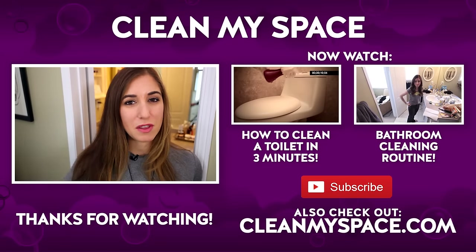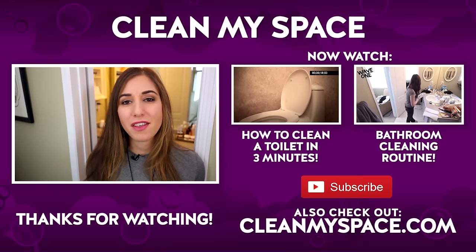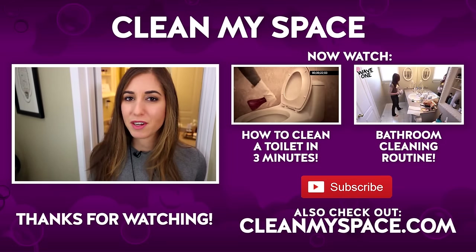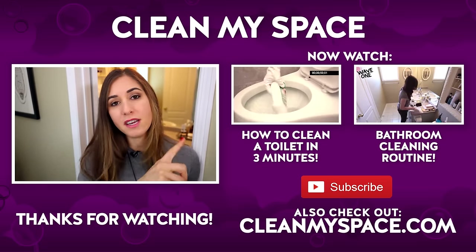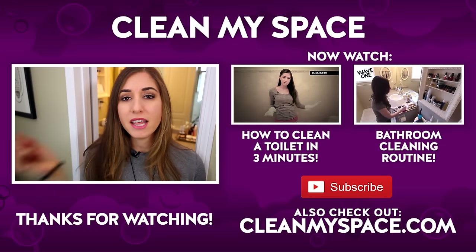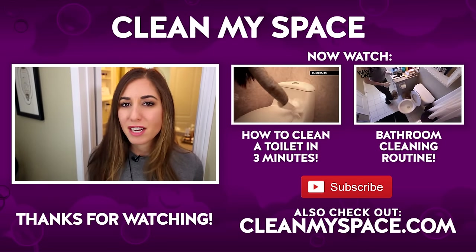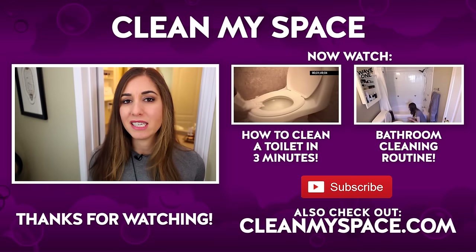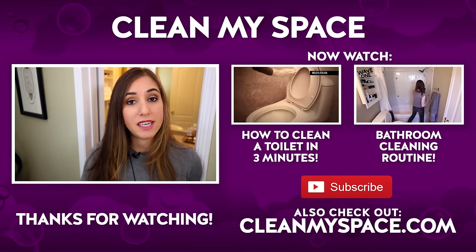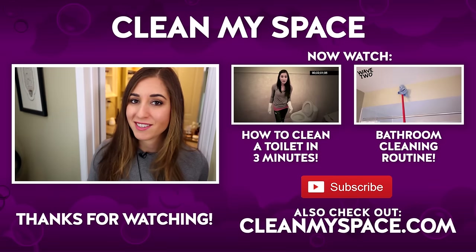I want to throw you to a couple of other videos I think you're going to love. Since we're on everybody's favorite topic — the bathroom — I pulled out two oldie but goodie videos from the Clean My Space archives. The first is a toilet cleaning video: how to clean a toilet in three minutes. The second is a full bathroom cleaning routine that teaches you how to clean your entire bathroom. Also, make sure you visit our website at cleanmyspace.com — we've got all kinds of cleaning information there, plus a sign-up for our newsletter called The Dirty Dish, which comes once a month and is full of tips, tricks, recipes, and things we don't share anywhere else.